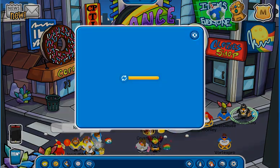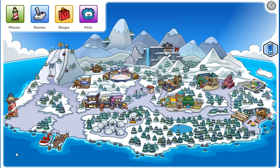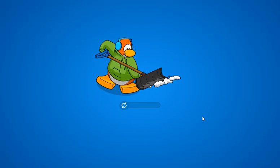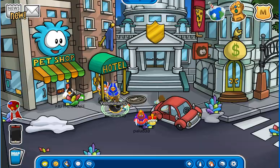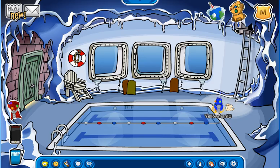Alright guys, to find the pin this week, you want to head to the Hidden Lake. Well, oh wait — because of this room design, they don't even have the builder to go down. We're going to have to go another way. I forgot that they don't have the access way during this party.